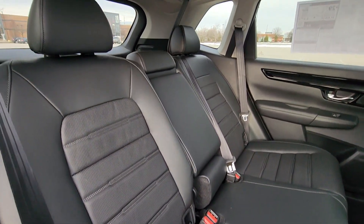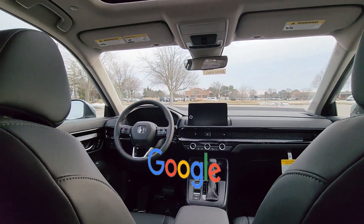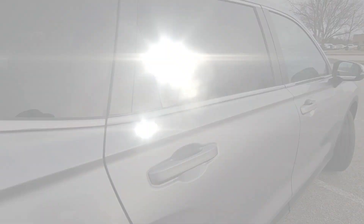Leather seats, moonroof, backup camera, memory seat, tinted windows. This is a top-rated dealer. The open road is calling — drive it home today.